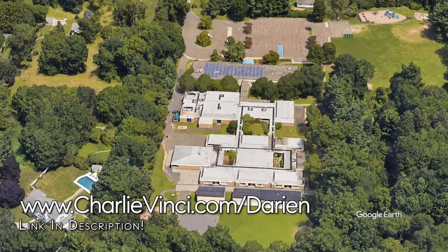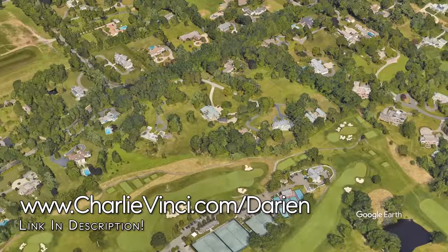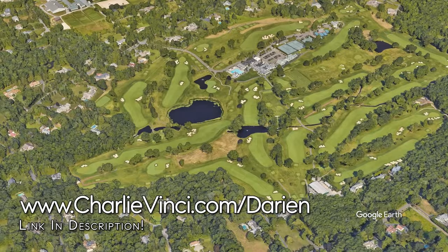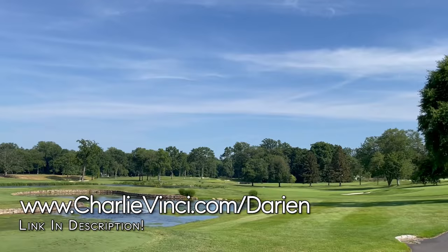This is Ox Ridge Elementary School. Coming in September of 2021, you'll find a Darien School District map when you go to the link on the screen. This is the Country Club of Darien. Depending on the tee, the course has a rating between 60.9 and 72.6, and has a slope between 121 and 134. It's an exclusive course and membership is available by invitation only.